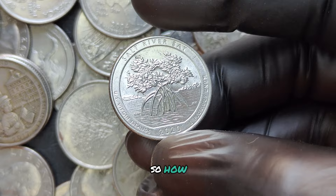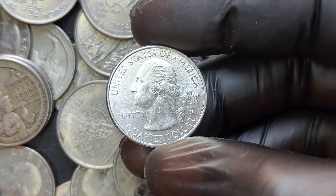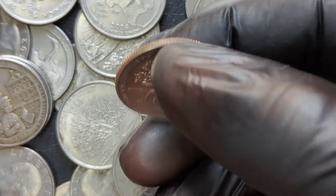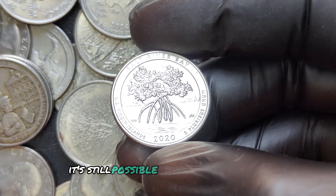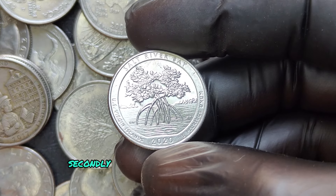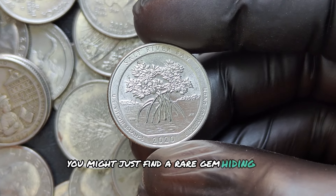How can you get your hands on one of these rare quarters? First, keep an eye on your pocket change — it's still possible to find these quarters in circulation. Secondly, check out coin rolls from the bank; you might just find a rare gem hiding in there.